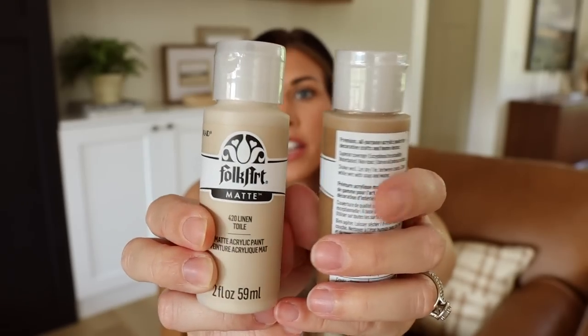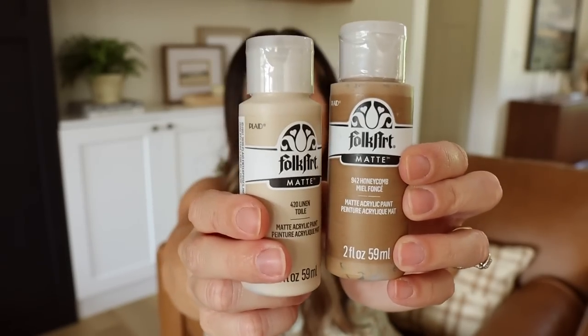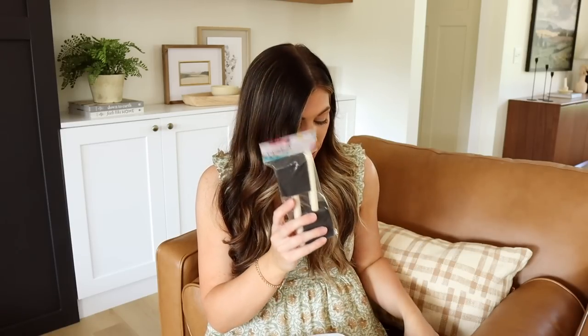I'm hoping the darker one is dark enough — on camera it looks pretty light, so I may use both: the darker one for the base and the lighter one to add a distressed look. I also picked up some foam brushes to dab the paint on. I saw you can rough the brushes up, make little divots and cuts in them, and that gives you even more texture — I'm going to play around with that.